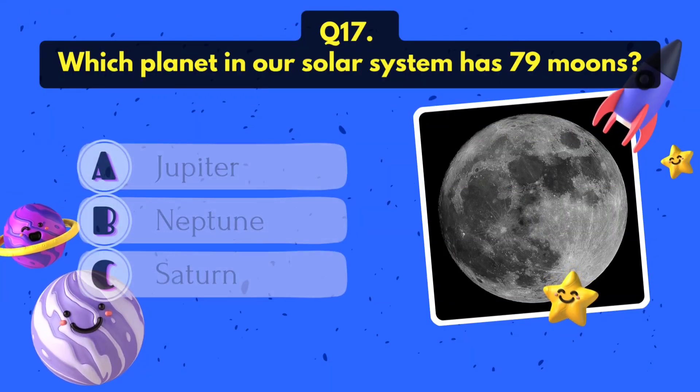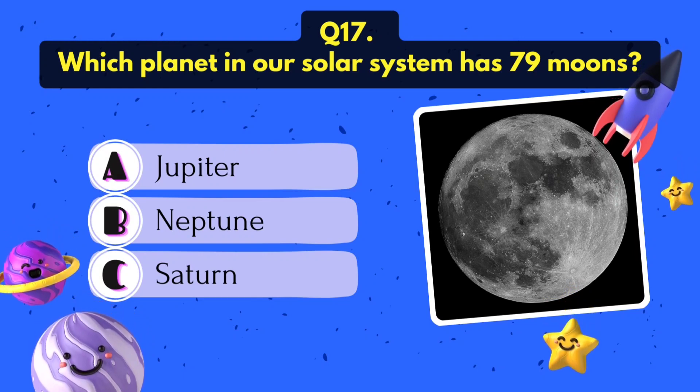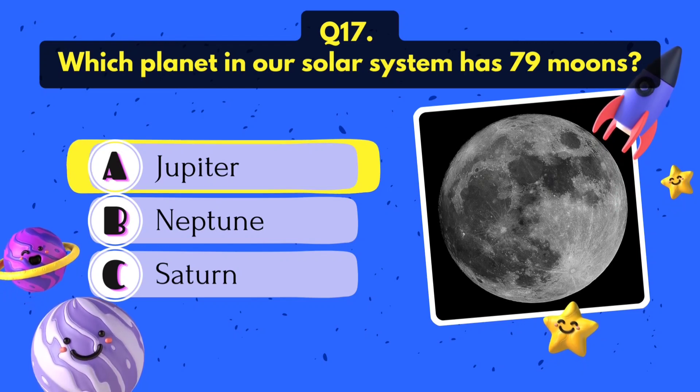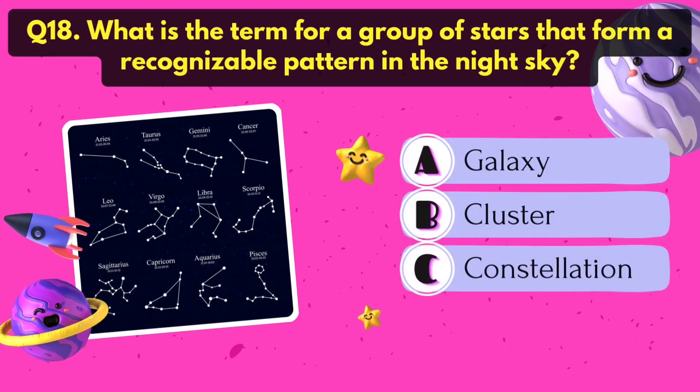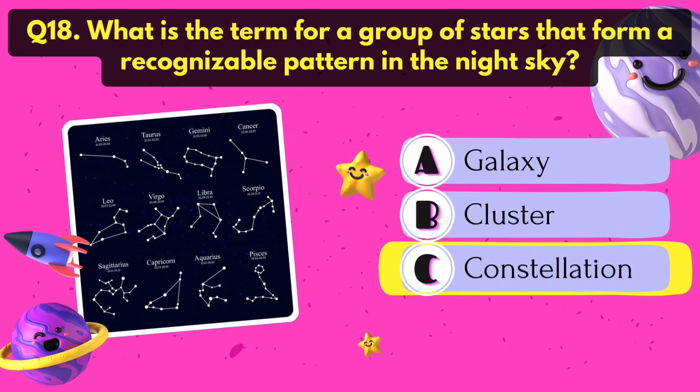Which planet in our solar system has 79 moons? Jupiter. What is the term for a group of stars that form a recognizable pattern in the night sky? It's constellation.